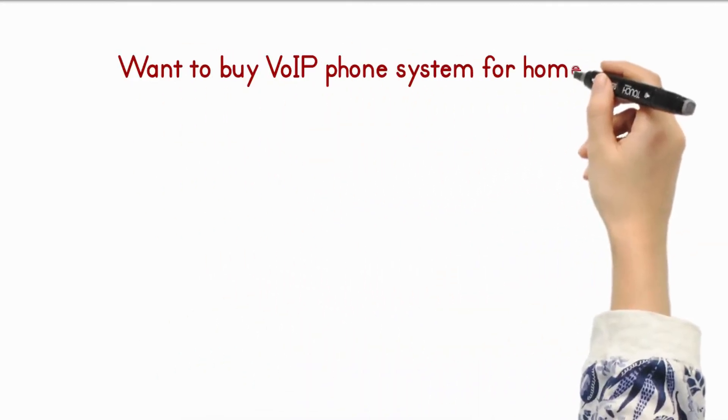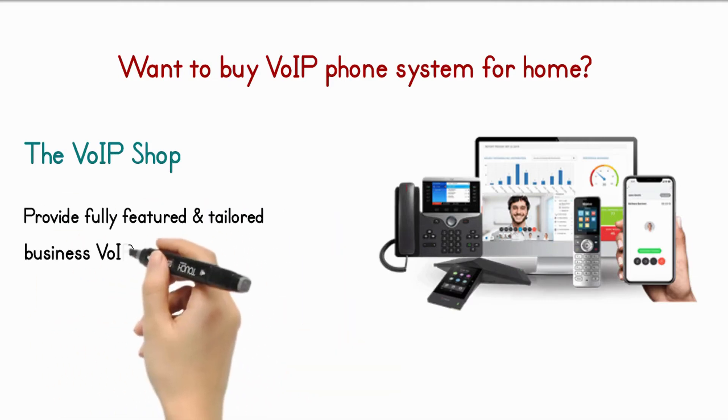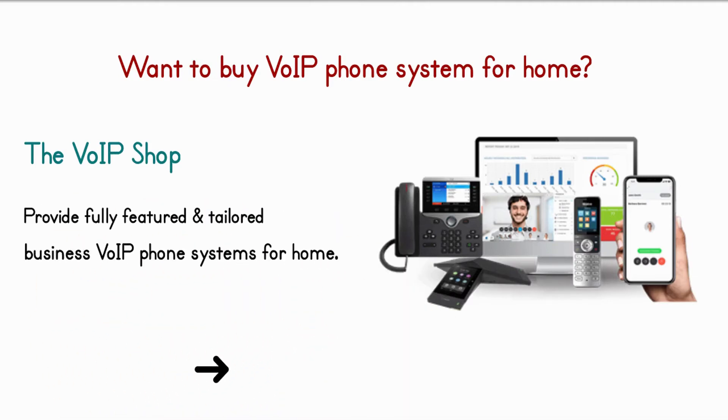Want to buy a VoIP phone system for home? The VoIP Shop can provide fully featured and tailored VoIP phone systems for home. Get a quote now.